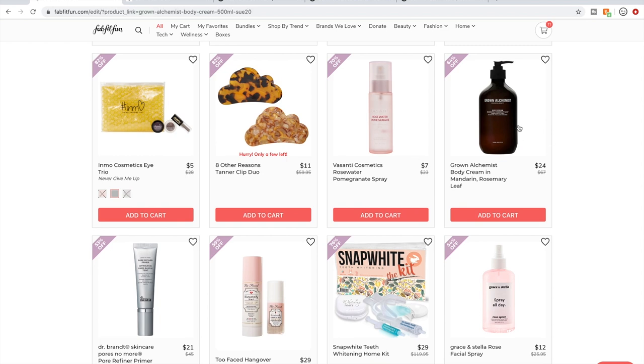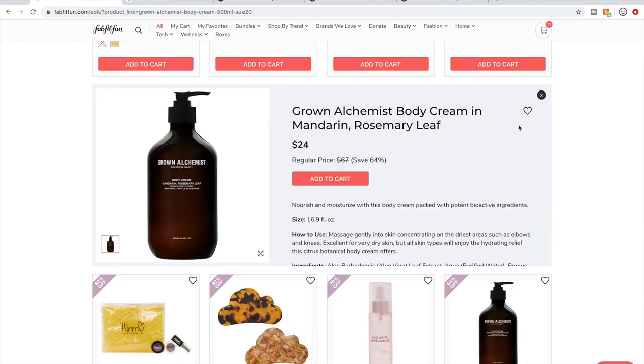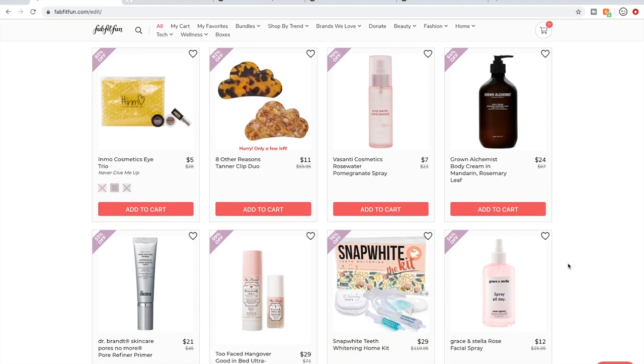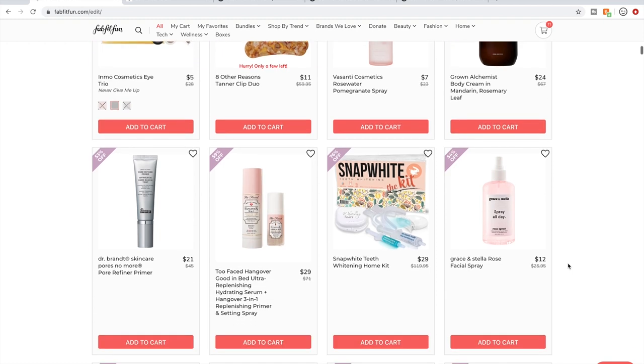I used this lotion and ended up trading it because I didn't like the scent — it smelled like creamsicle and I don't like creamsicle-smelling lotions. I do find a lot of lotions smell like creamsicle. As a lotion though, I did find it to feel very nice and very moisturizing. So if you like creamsicle scents, a lot of people love this body cream — and if I liked the scent, I would have loved it too.